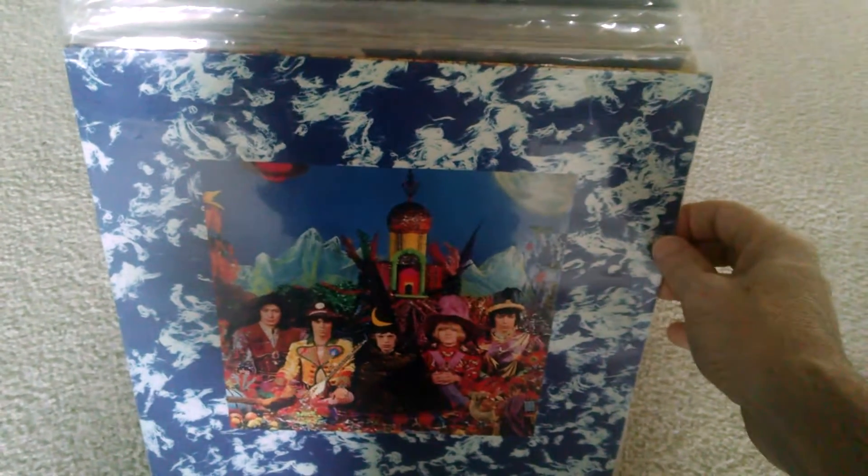Here's my Rolling Stones vinyl collection. There's about maybe 16 records and one import 45, all in very good condition.